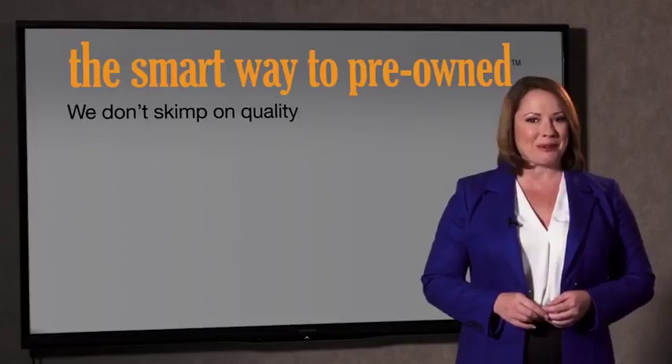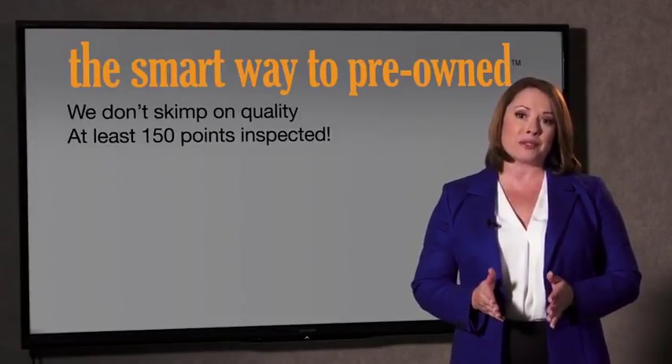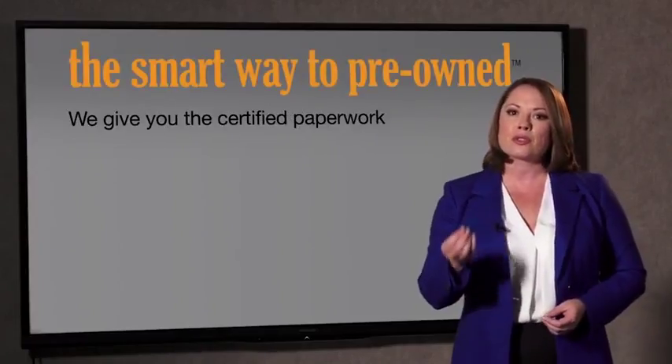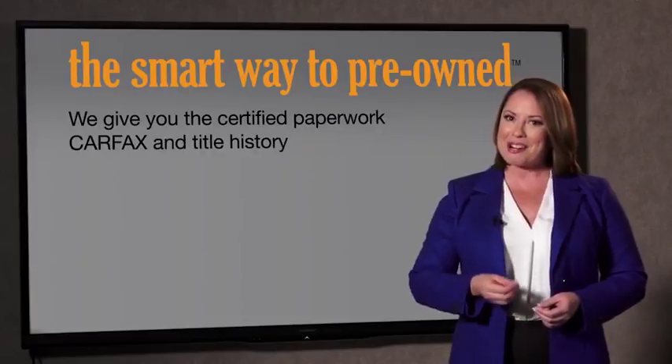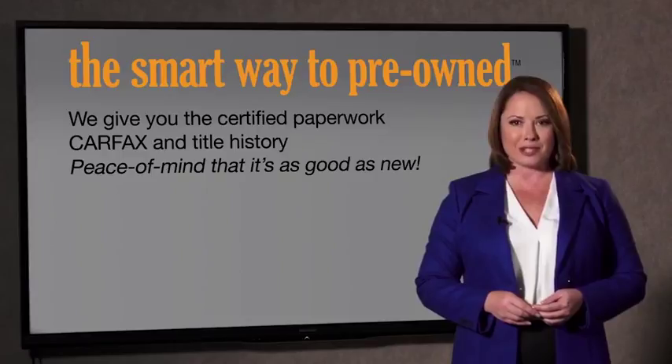That's why we don't skimp on quality. All of our pre-owned vehicles go through at least a rigorous 150-point inspection, checking more than just brakes and tires. The best thing I like about Smart Way Pre-Owned, besides the great price I got, is that I know I bought a good car. Why should you worry if the odometer's been rolled back or you're the victim of a salvaged or rebuilt vehicle, or worse, a washed title? We give you the certified paperwork, along with the CarFax and the title history, providing you with the peace of mind that your certified pre-owned is as good as new.